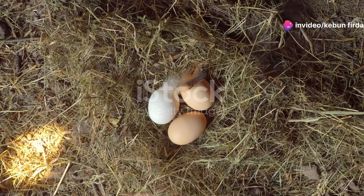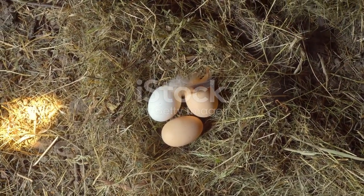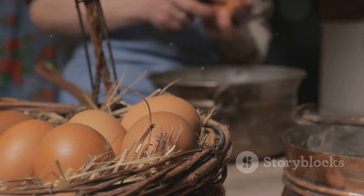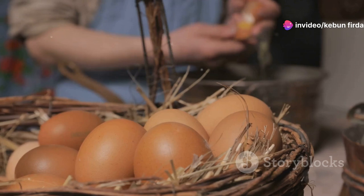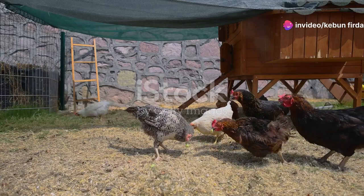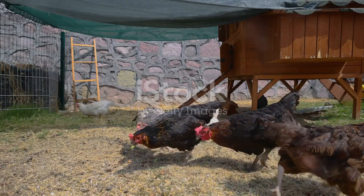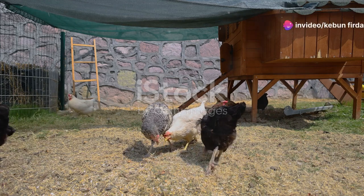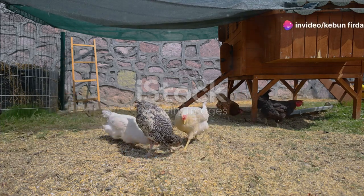Nothing beats the taste of fresh eggs, especially when they come from your own backyard chickens. Imagine waking up in the morning, stepping outside and collecting eggs that are still warm from being freshly laid. It's a simple pleasure that brings a sense of accomplishment and connection to nature. Raising chickens in your backyard is not only a fun hobby, but also a sustainable way to get your own food. These chickens can roam freely, pecking at the ground and enjoying the outdoors, which makes their eggs even more nutritious and flavorful.